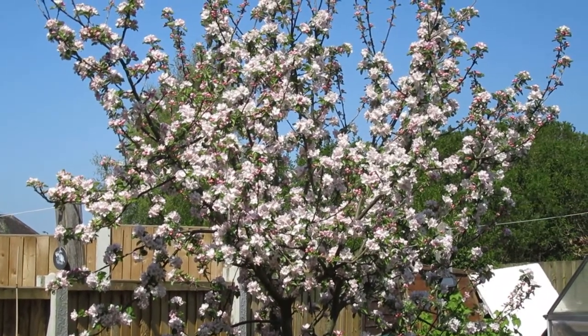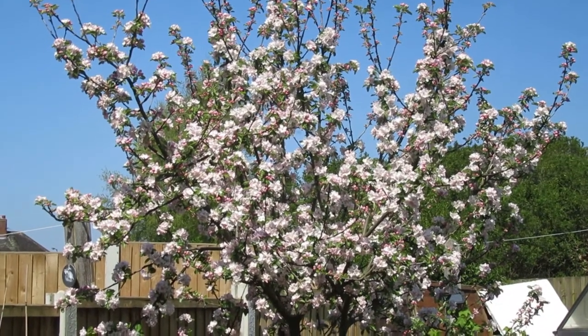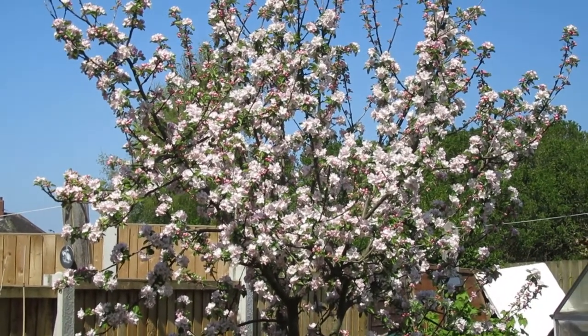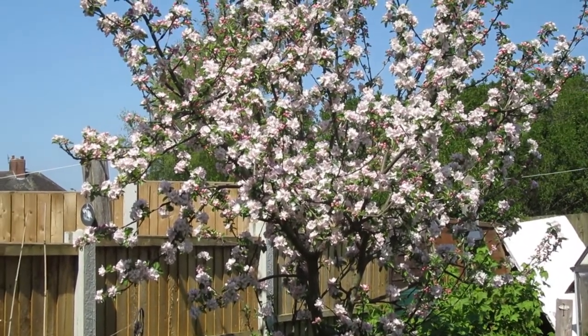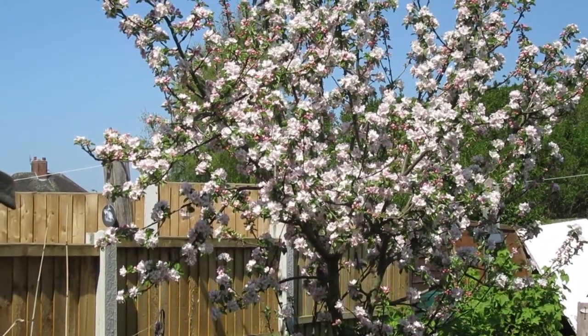Hello, this is Liz. Welcome to my little urban homestead. The apple blossom is now fully out. I'll show you a clip now of a video that I made on Monday but never put up, and you can see the difference that six days have made.